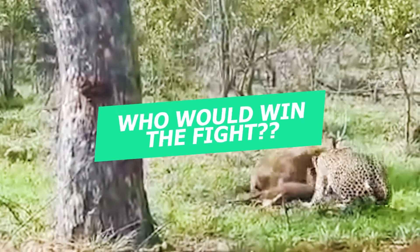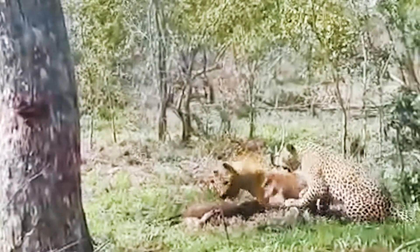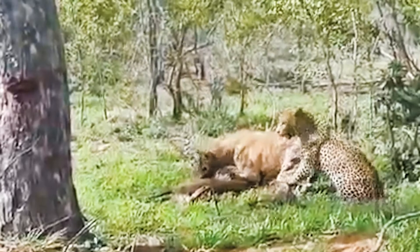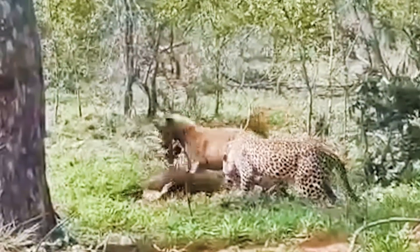Who would win the fight? Leopards are aggressive and powerful hunters. They are more accustomed to taking down large animals than the hyena, and are also larger in size and more experienced when it comes to killing. The leopard is the winner between them.